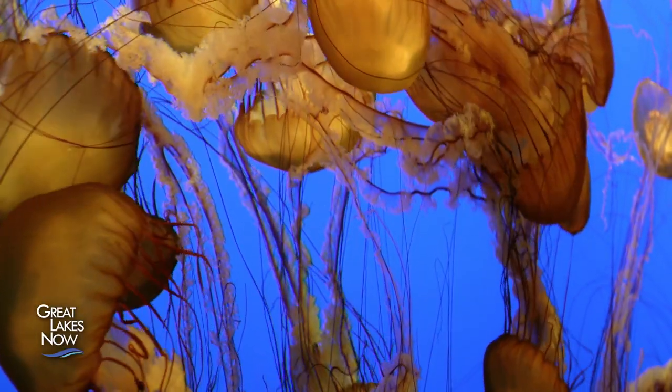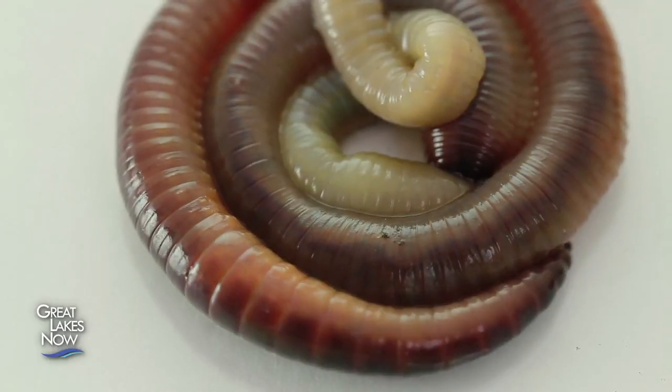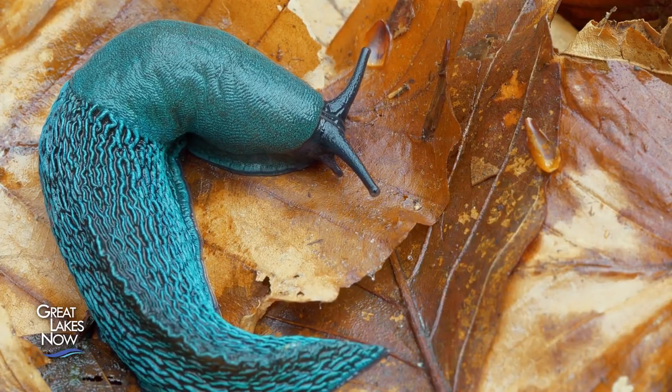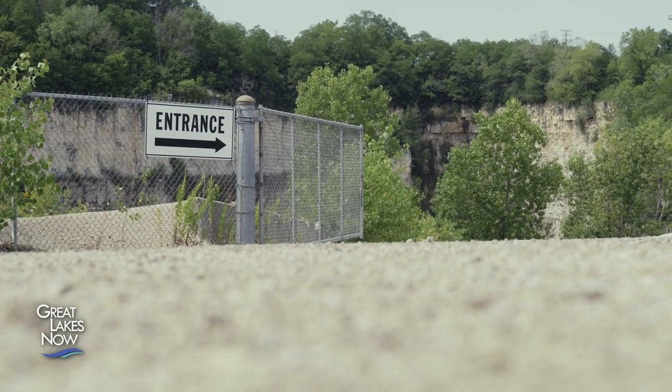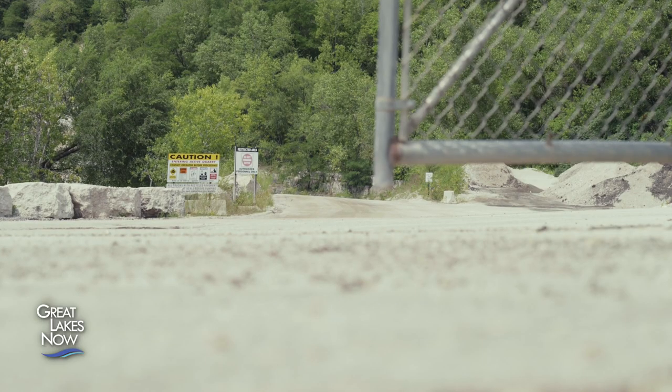But lots of living things don't have hard parts like shells or bones. Fossils of soft-bodied creatures are extremely rare, but they have been found. One of the most remarkable discoveries in paleontology was made here at a quarry in Waukesha, Wisconsin, just west of Milwaukee.